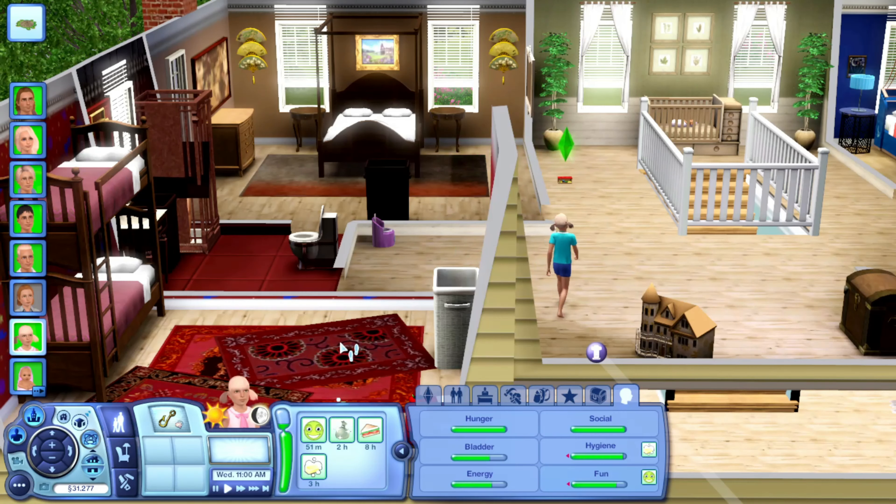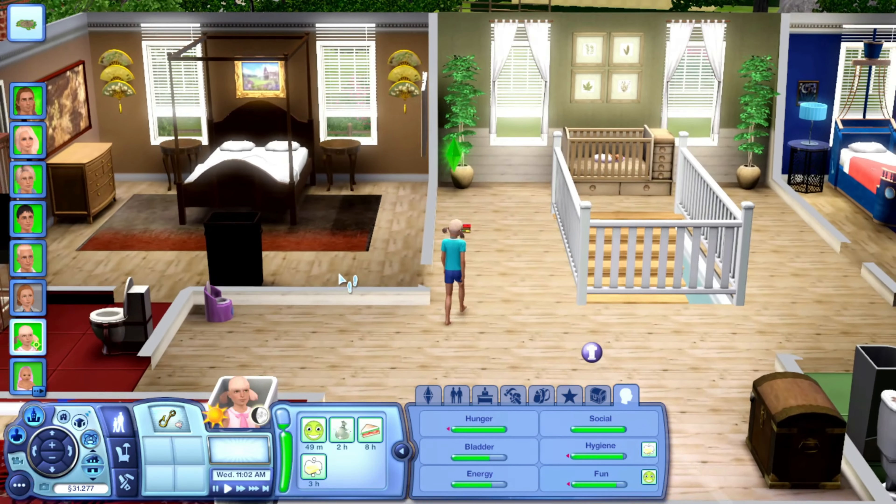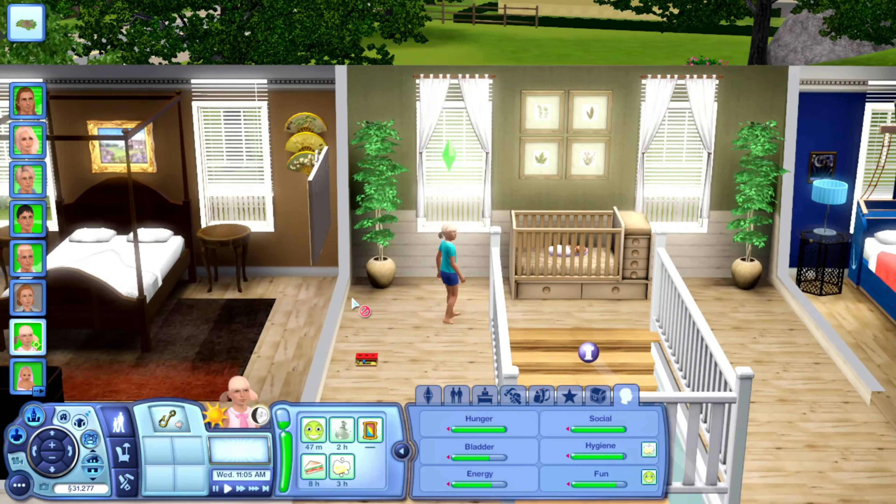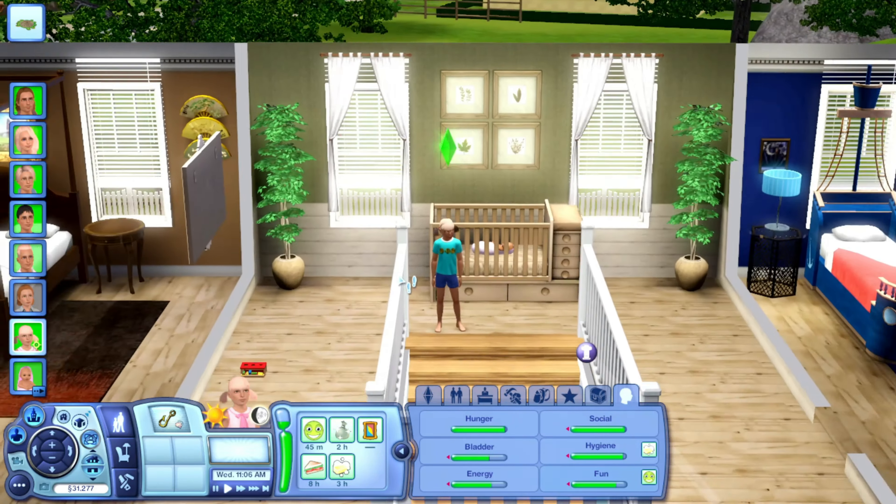Hey lovely people of the universe, it's me, Simple Sims, also known as Lexi, and welcome back to part 19 of Let's Play The Sims 3 Generations. And ignore the baby in the hallway.